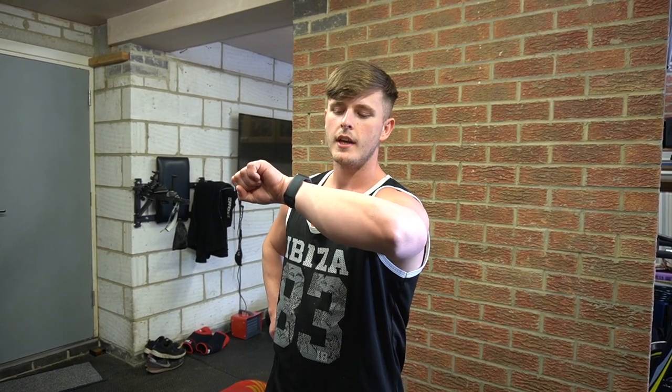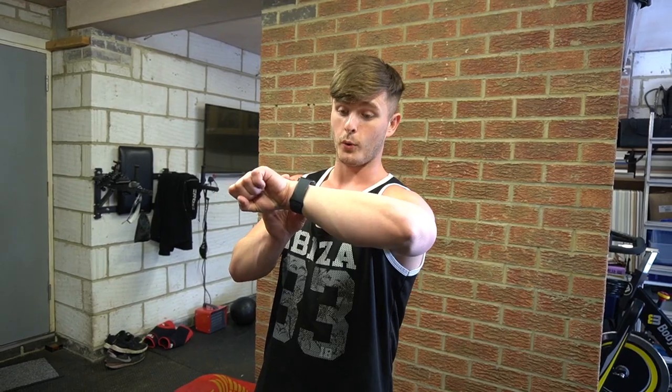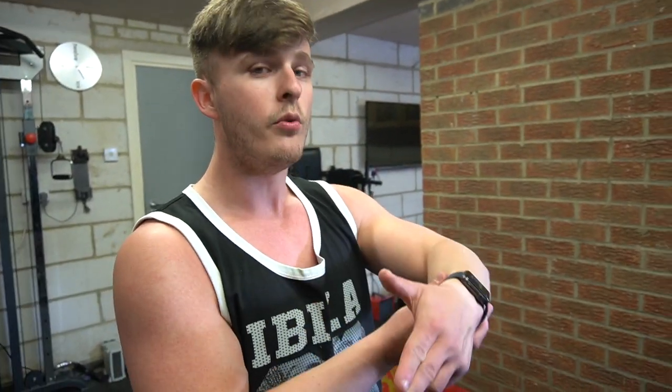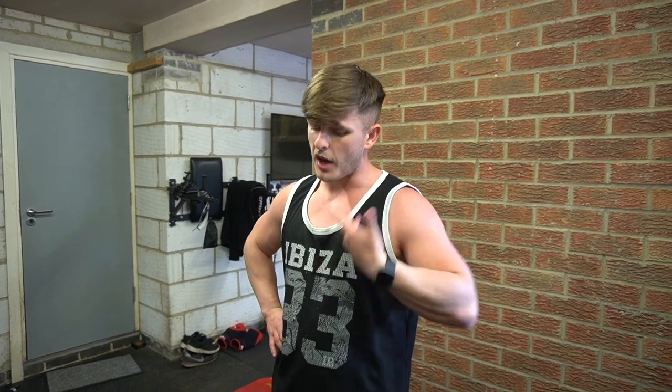We've been going for half an hour, Dad, and we've done about 200 calories. 164 active calories and 222 total calories — which basically means 164 calories while I'm moving, and 222 calories in total because you're still burning calories even while resting. I'm getting shredded right now and I'm not even doing anything.